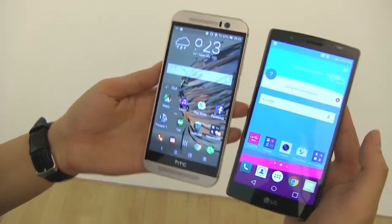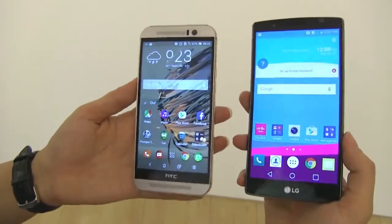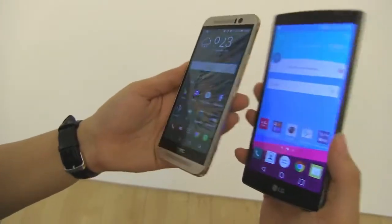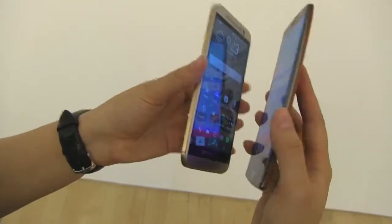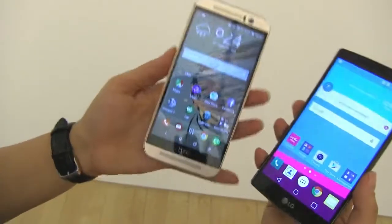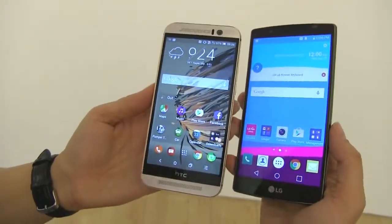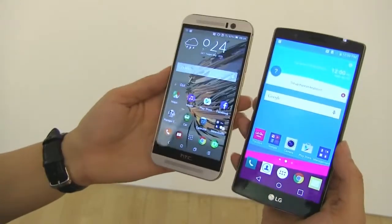The LG G4 has a different processor under the hood — a Snapdragon 808, a hexa-core processor running at 1.8 gigahertz, also with 3 gigabytes of RAM. One thing that is sorely lacking on most other devices but available on both of these is a microSD card slot. This is good up to 2 terabytes, and the HTC is also good up to probably 1 or 2 terabytes, which seems common these days for future-proofing.